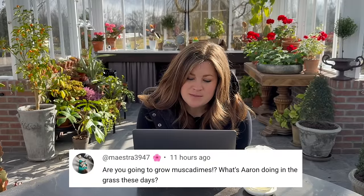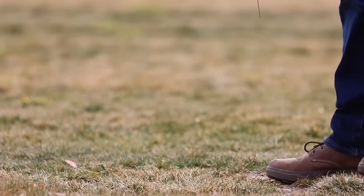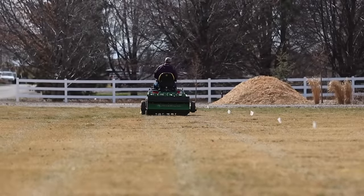Maestro asked: are you going to grow muscadines? I'm probably maxed out on grape growing for the moment since we've got that structure filled up and I don't have plans for other areas. Aaron, what are you doing in the grass these days? Not a lot — I'm probably a couple of weeks away from aerating the lawn. I need to be able to turn the water on with no fear of freezing. I want to pop the sprinklers up just long enough to mark them all because they kind of disappear, so I don't break any sprinkler heads while aerating. Then I'll fertilize and just wait for my first cut.